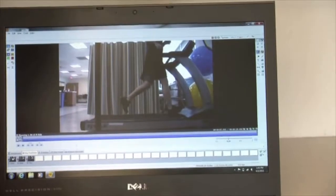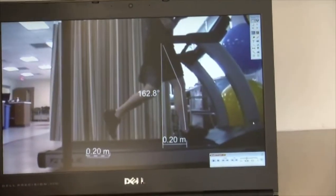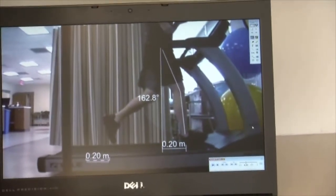Here we see that you're landing about 20 centimeters out in front of you, which is a little bit too far. The further you land out in front, the more impact it's going to put on your joints.